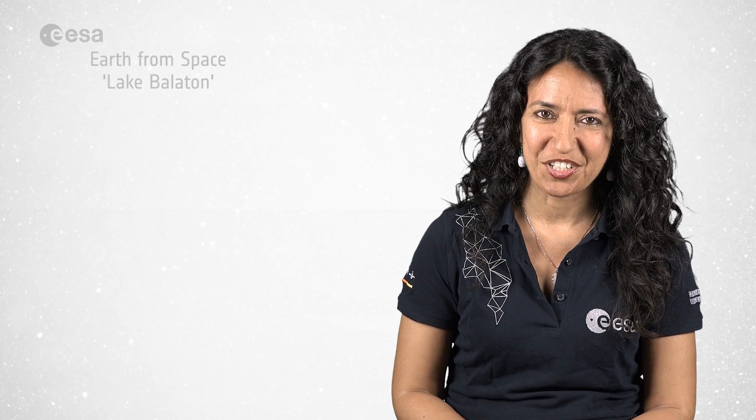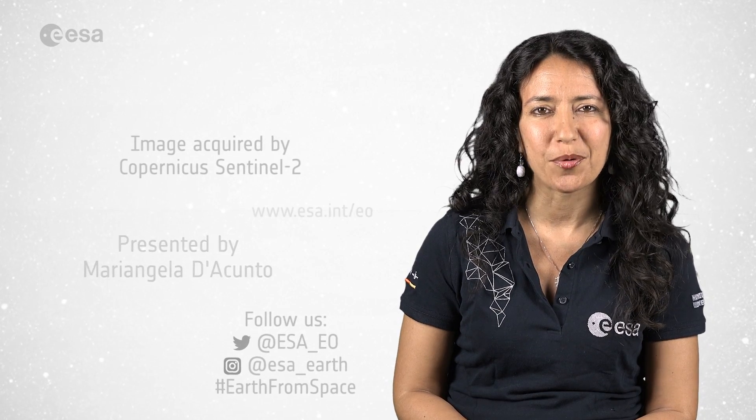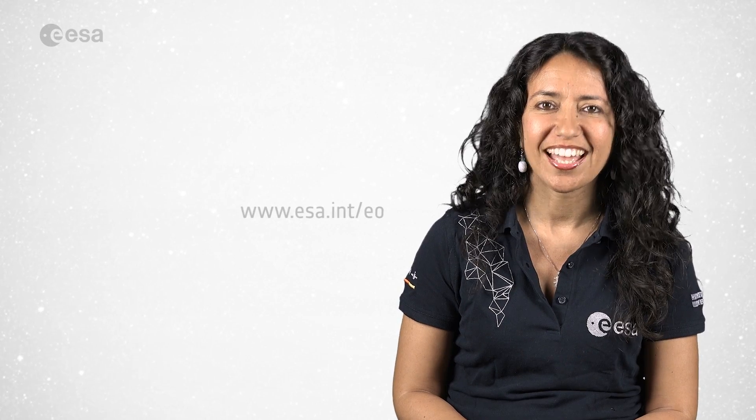And that's all for this edition of Earth from Space. We will be taking a break over the month of August, but join us again in September to continue our weekly tour of the planet. I'm Mariangela D'Acunto — thanks for watching and have a nice summer!